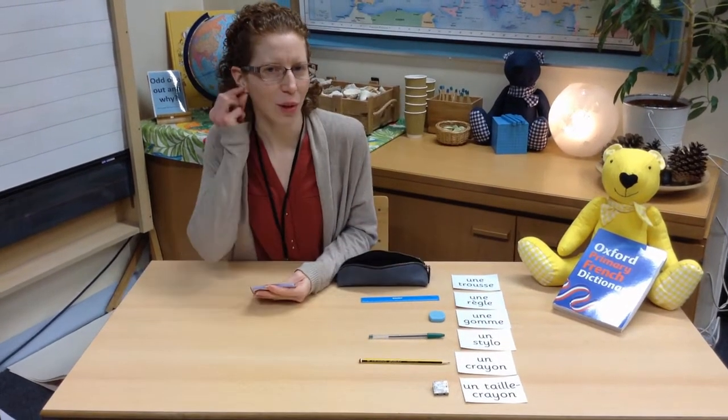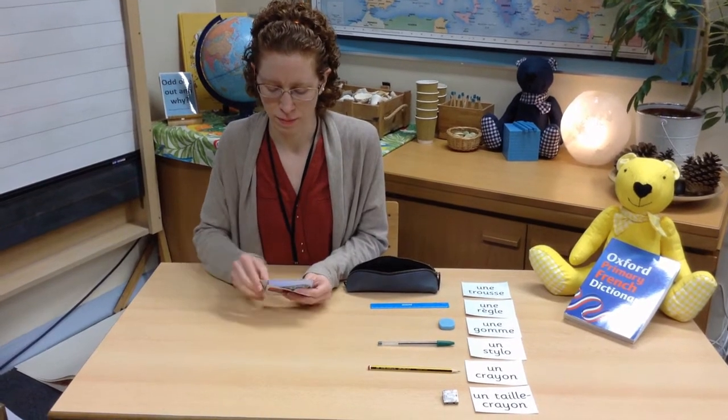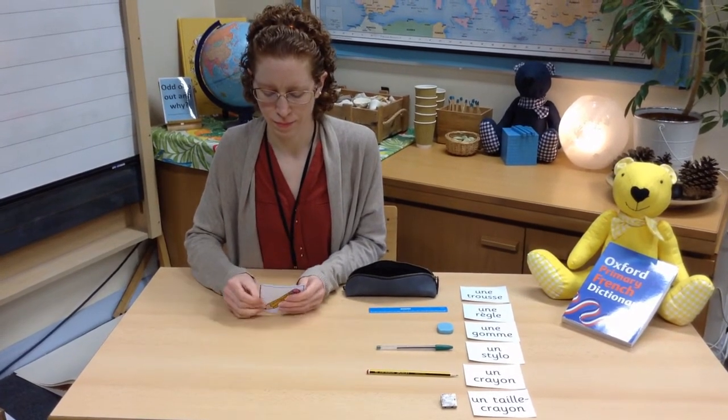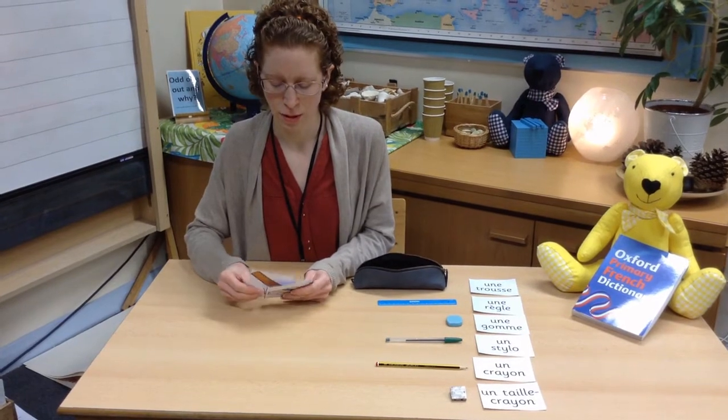Have a look now at my pictures and we will listen and repeat. Écouter et répéter — listen and repeat. Une trousse. Un taille crayon. Un crayon, your pencil. Un stylo, your pen. Un gomme, your rubber. Un règle, your ruler.